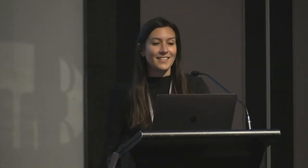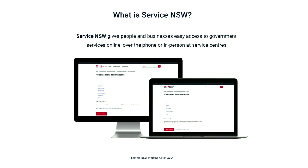And Gibran — hands up, Gibran — he's our technologist. He'll end the presentation with a discussion on how the platform upgrade has increased reliability and performance, as well as our contribution back to the Drupal community. So to kick off, I'll tell you a bit about Service New South Wales and what we do.